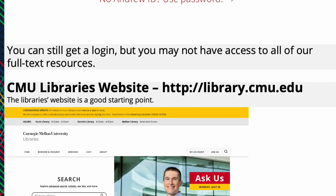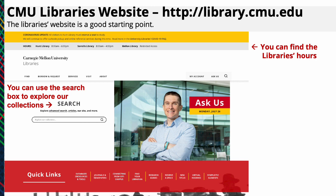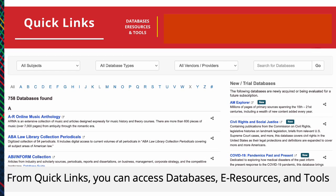The library's website is a good starting point. You can use the search box to explore our collections. Watch our using databases or research guides tutorial for more information. You can find the library's hours, get help from us, or use quick links to discover more services. From quick links you can access databases, e-resources, and tools.